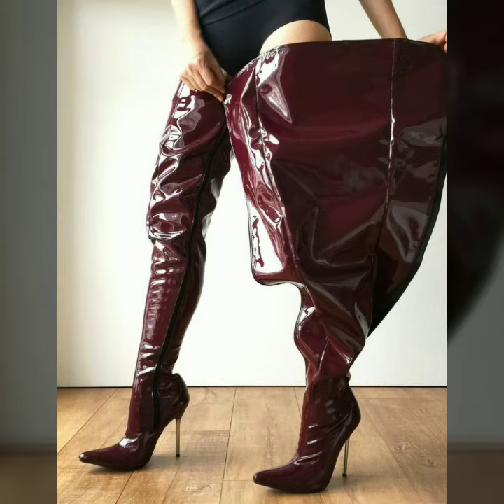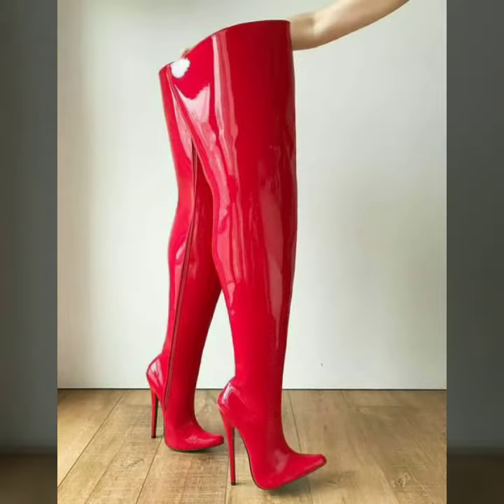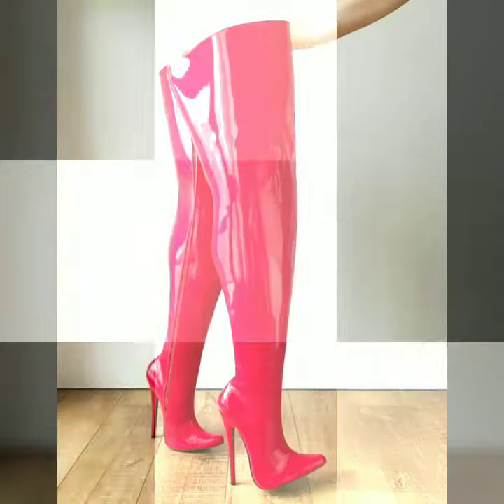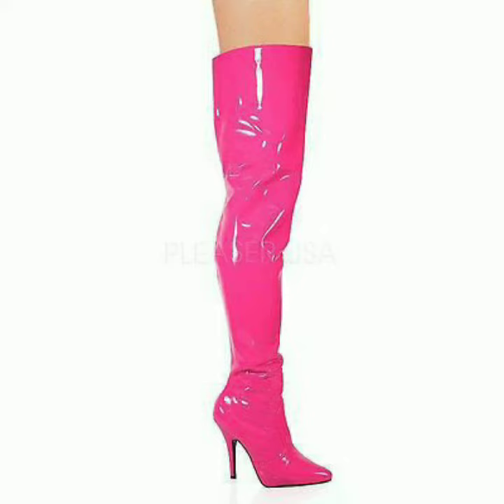Hello dear friends, welcome to my channel. Today I am going to share with you very stylish and latest designs of leather thigh-high knee boots for women and girls. All these designs are very stylish and trendy. In today's video you will see all kinds of great designs.